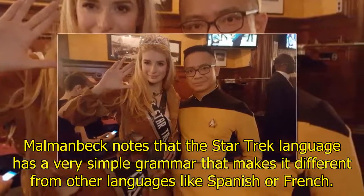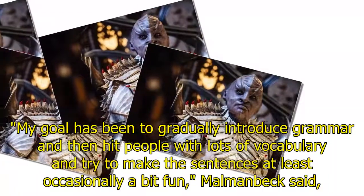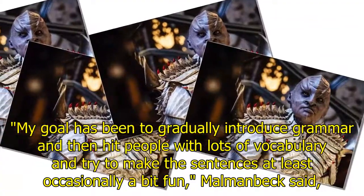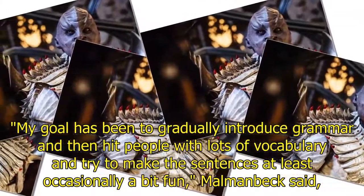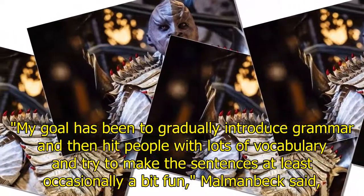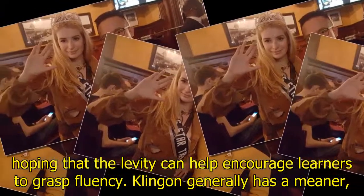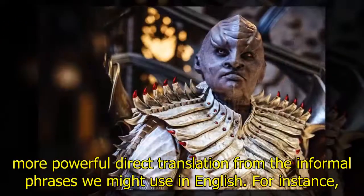Momenbeck notes that the Star Trek language has a very simple grammar that makes it different from other languages like Spanish or French. "My goal has been to gradually introduce grammar and then hit people with lots of vocabulary, and try to make the sentences at least occasionally a bit fun," Momenbeck said, hoping that the levity can help encourage learners to grasp fluency.